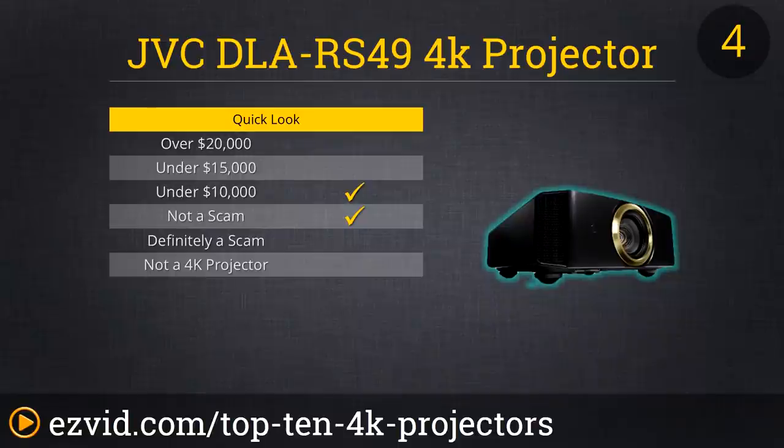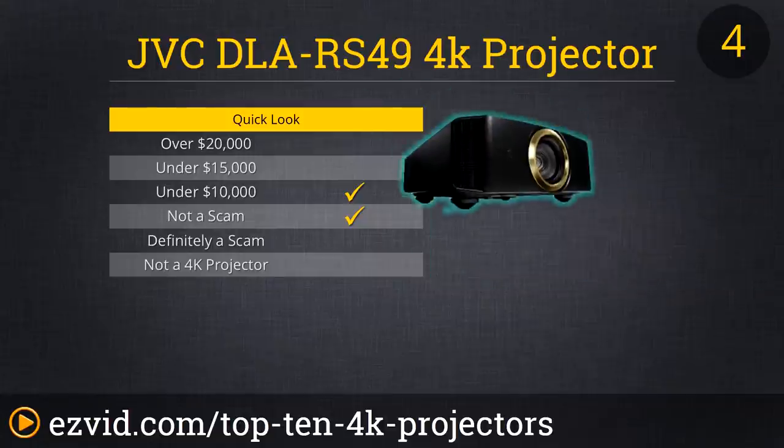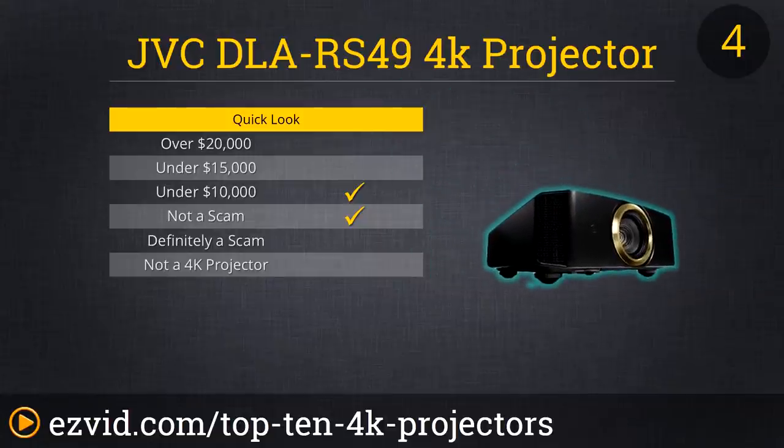JVC's DLA-RS49 is almost a great value when you consider it in the context of 4K projectors. It still costs thousands of dollars, but with a superb contrast ratio, up-conversion ability, smartphone app control options, and of course stellar resolution, it is a fine choice for the serious gamer or movie lover. And thanks to the DLA-RS49's 100-plus memory positions, you can align your image in dozens of ways in a fraction of a second, just by telling your projector which position to assume.